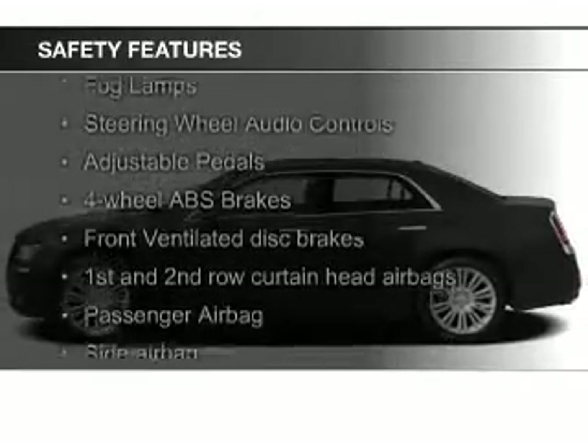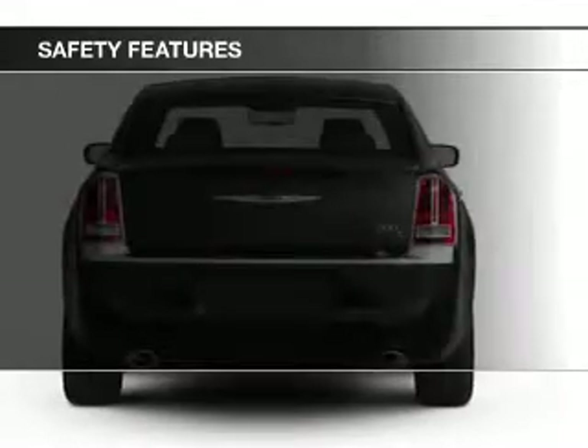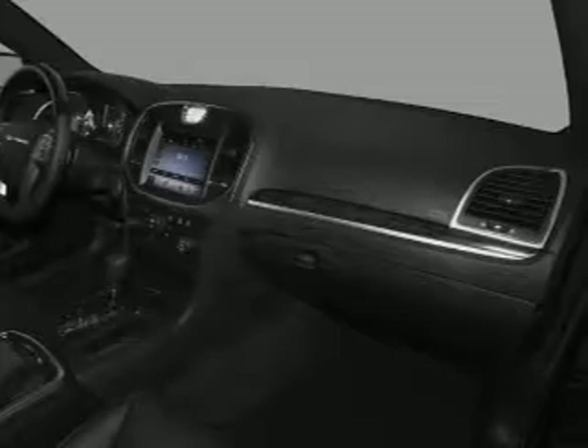Safety was made a priority with these features: a backup camera, fog lights, curtain head airbags, side airbags, rain sensing wipers, and independent suspension. Great quality at a great price. Call or click to contact us today.